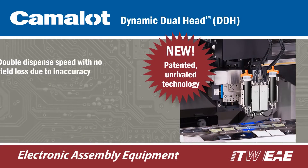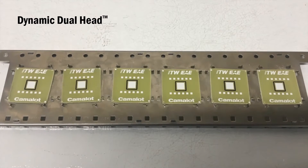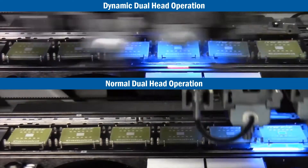Dynamic Dual Head, or DDH, offers the unique ability to double dispense speed while maintaining the highest level of accuracy for both dispense pumps. The patented design corrects for part-to-part rotation in real-time, allowing synchronous dispensing of both pumps.